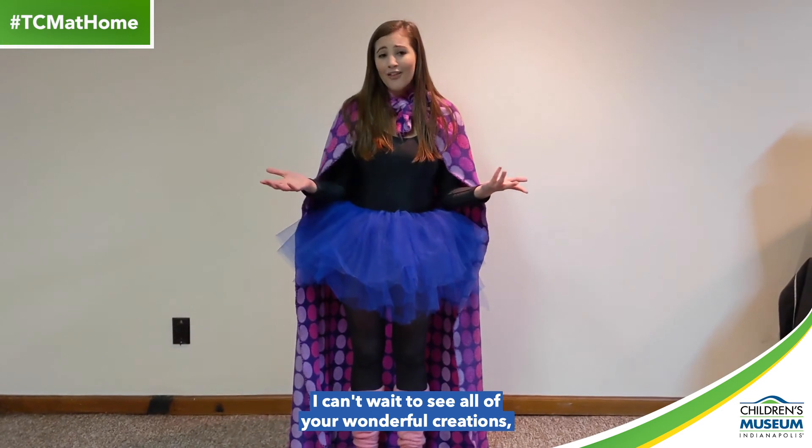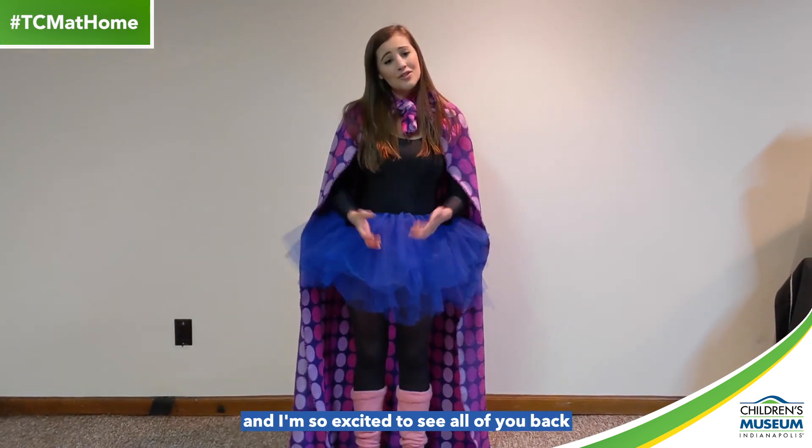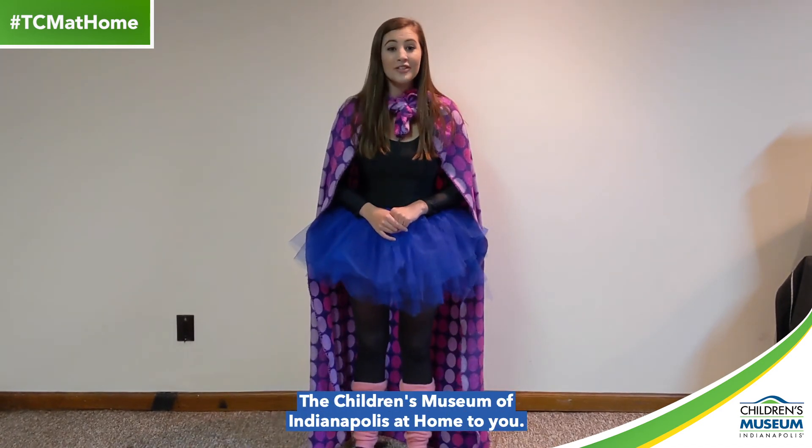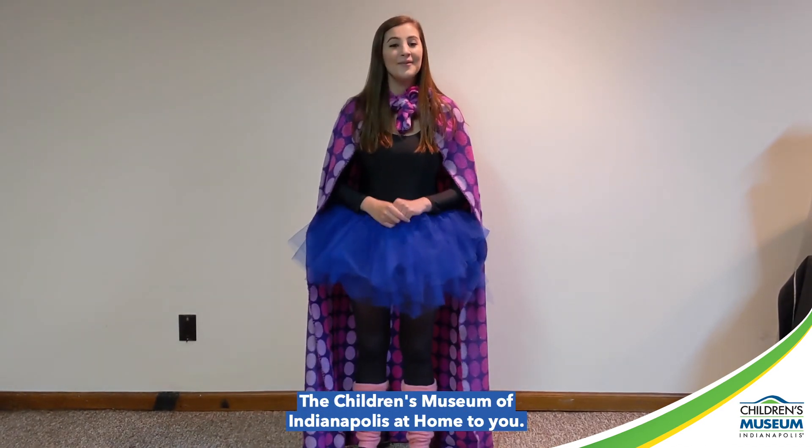I can't wait to see all of your wonderful creations and I'm so excited to see all of you back at the museum very soon. Thank you so much for joining us as we bring the Children's Museum of Indianapolis at home to you.